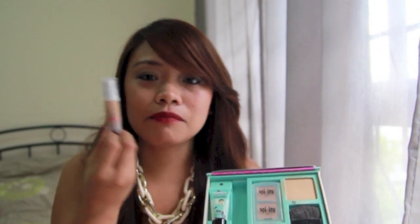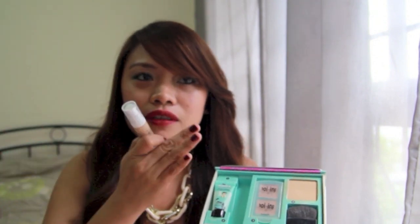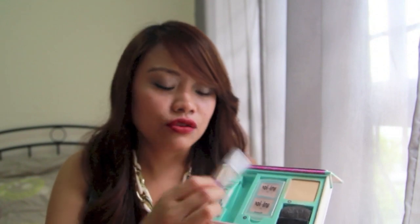Next one is the Hello Flawless Oxygen Wall Foundation. The whole face kit is in the shade medium. It comes in three shades — light or fair, medium, and deep. I am in the medium shade and I think this matches my skin color perfectly. I'm actually wearing the whole kit today. I really love this foundation. It's not oily, it's very easy to blend, and it's buildable. After I put on my first layer, I can still add another layer without it being cakey. So I love this one.